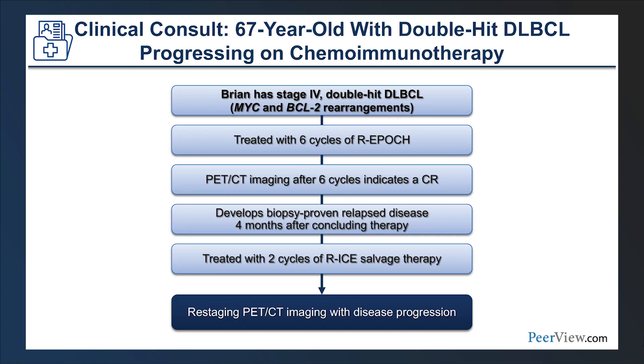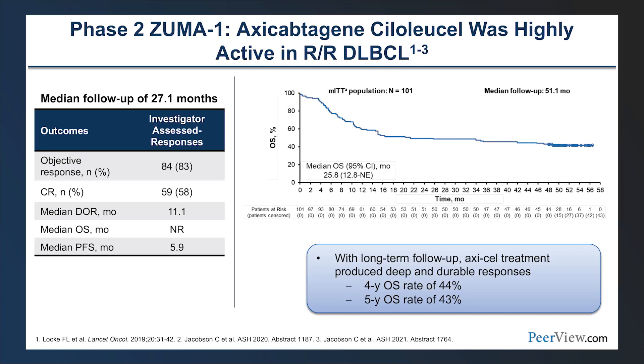Clinical case: Brian is a 67-year-old gentleman with stage 4 double-hit diffuse large B-cell lymphoma, initially treated with six cycles of dose-adjusted R-EPOCH, achieving a PET-negative complete response. Unfortunately, approximately four months after CR, he developed biopsy-proven relapsed disease. In the second-line setting, he received platinum-based salvage chemoimmunotherapy with RICE, but after two cycles, restaging revealed progressive disease — a common finding in patients with early relapsed or primary refractory disease.